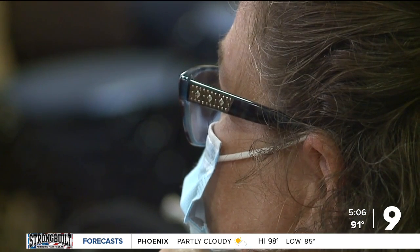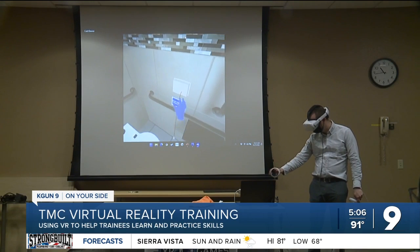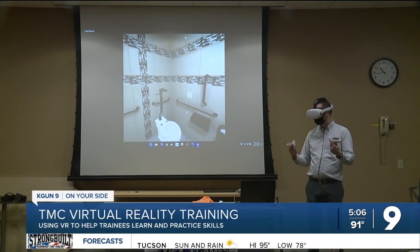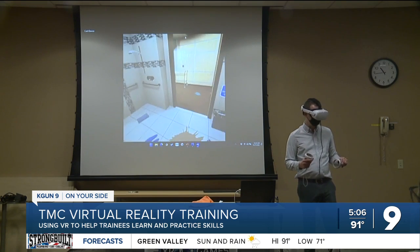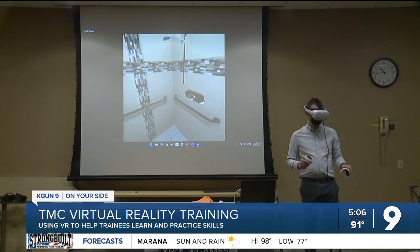Tucson Medical Center is trying out a brand new way to train using virtual reality. Nurses and those responsible for cleaning patient rooms will be able to enter a simulated workspace modeled after the actual rooms at TMC, where they can learn and practice the skills needed to do the job.